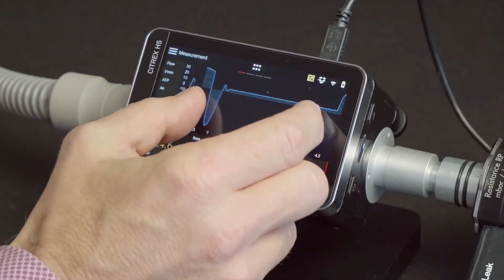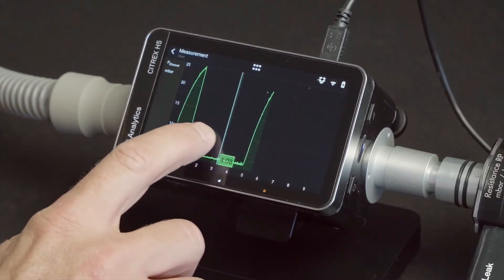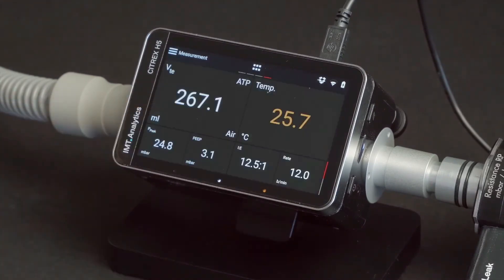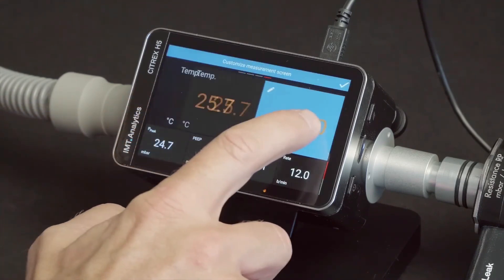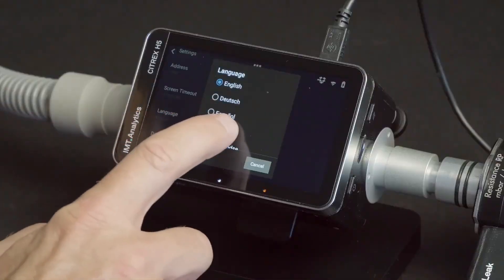Whether you're navigating through screens, observing real-time curves, or editing profiles, your experience will be smooth and seamless. With up to 6 hours of battery life, the Citrex H5 gives you plenty of time to analyze, measure, or generate reports.